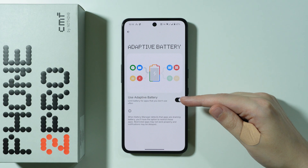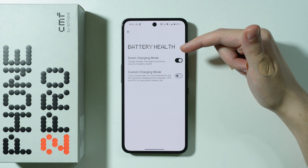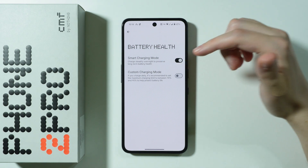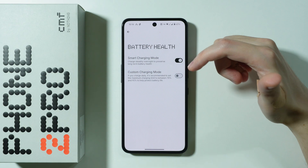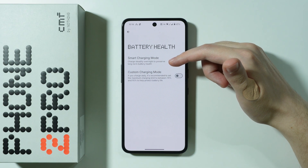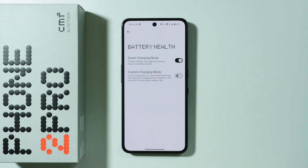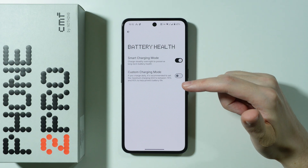Adaptive Battery should be kept enabled — it's recommended. There is also the Battery Health option, where you can use Smart Charging Mode, which charges steadily overnight to preserve long-term battery health. This is especially useful if you always plug your phone in before going to sleep.